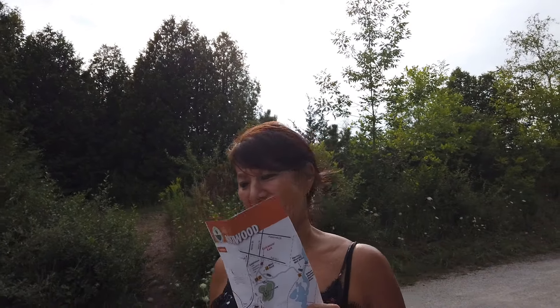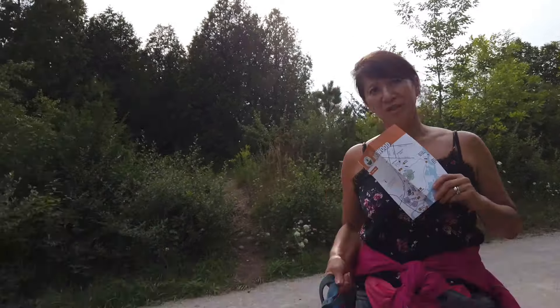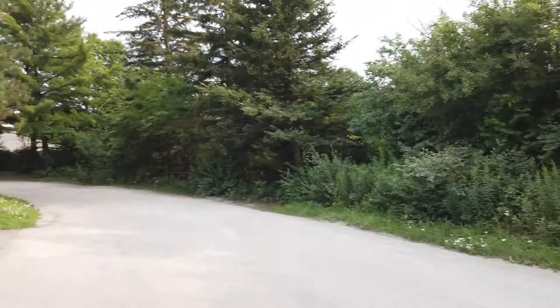Welcome to the Rockwood Conservation Hike, and guess who is with us today? I'm feeling healthy and strong. Let's go, Kylo!